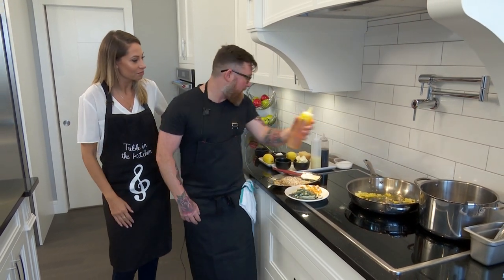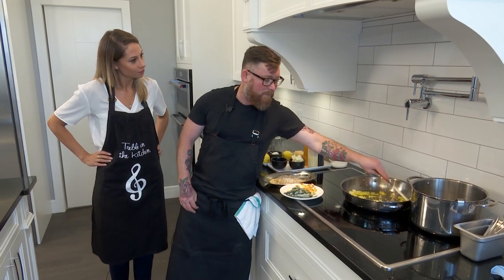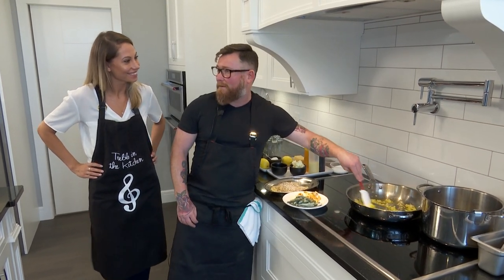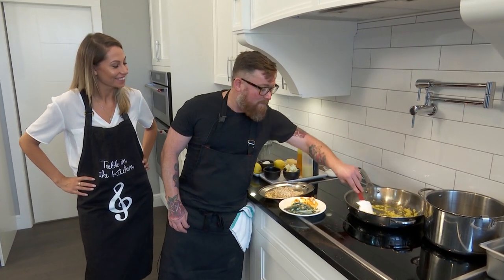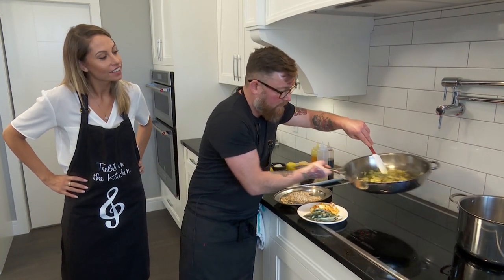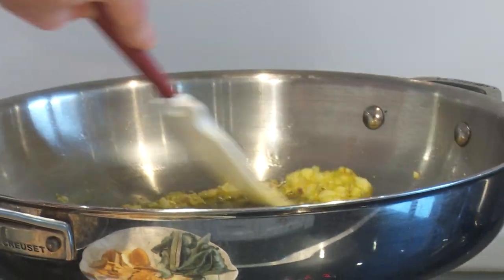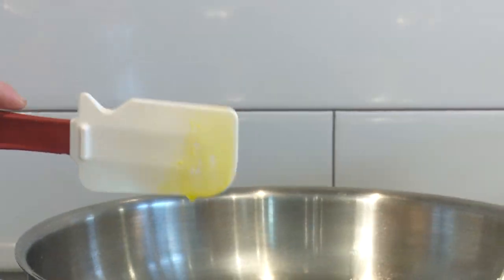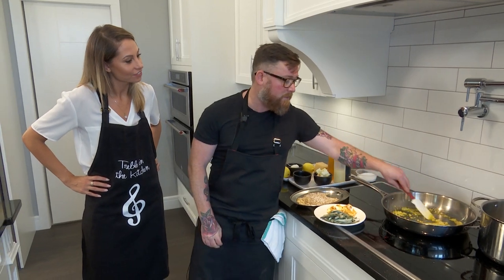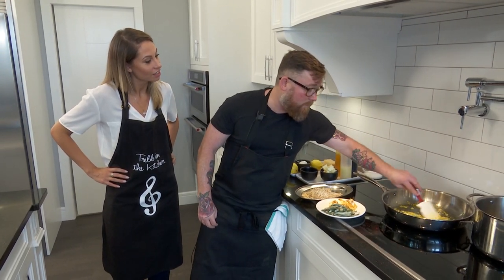Now, you and some of your partners have been on Top Chef Canada. Dale McKay was the first one — he is my business partner and best friend, co-chef, and all that. He went on the very first season of Top Chef and won. And then I just went on last year and got fourth.